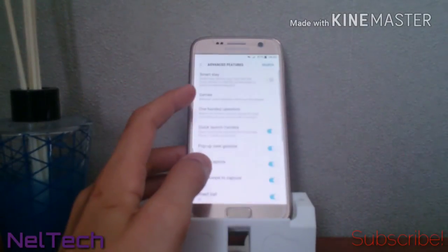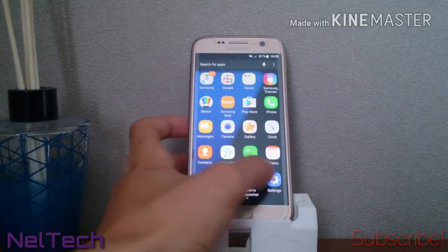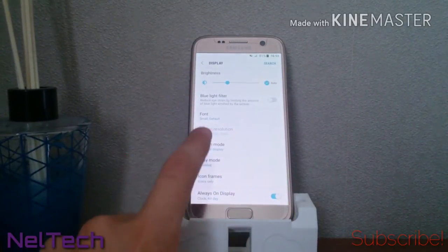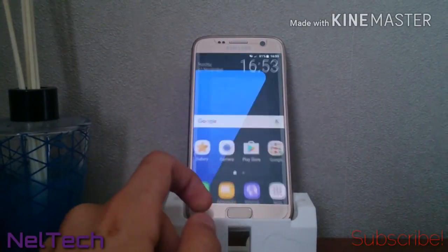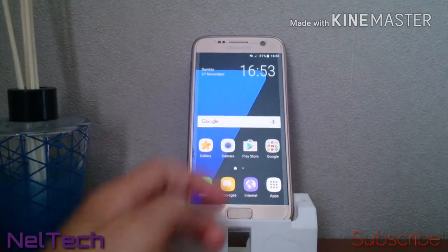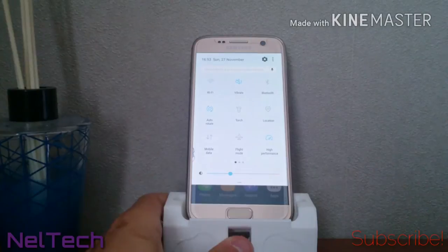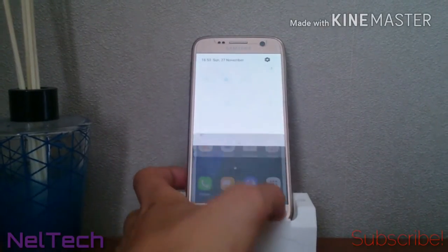The settings look much like the Note 7 settings. You can also change your screen resolution now, just like on the Note 7 — from Quad HD down to 1080p or even 720p if you want to save battery life. If I'm not playing games or watching videos, I usually leave it at 1080p because it saves a lot of battery and you don't really notice the difference.